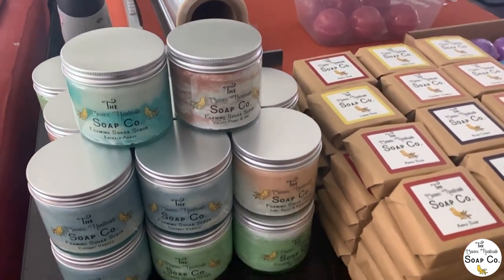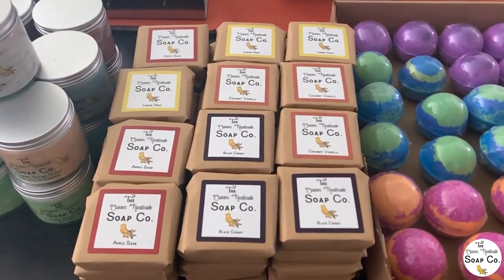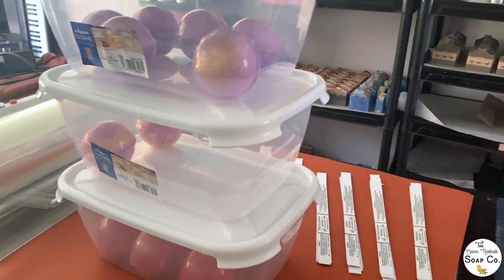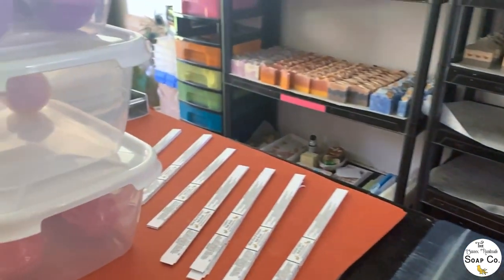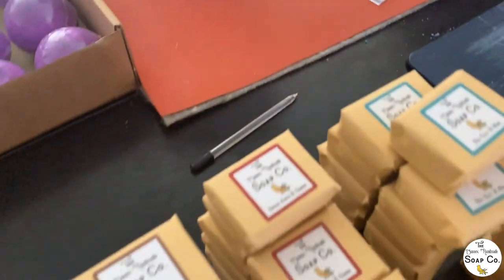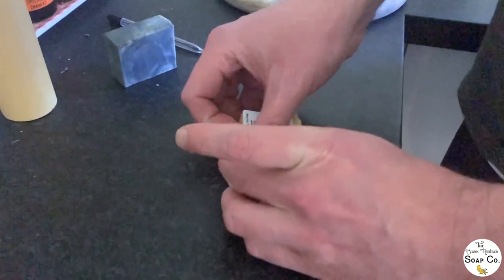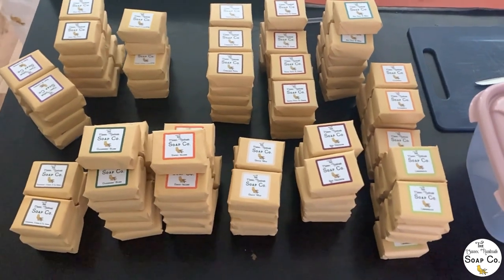We've been working towards being ready for this show all week. We have got our foaming sugar scrubs all made and jarred, and our fragrance oil soaps all wrapped up and ready to go. The bath bombs still need some work — some are completely unwrapped, some just need to be labelled and then shrink-wrapped. They're currently taking over our kitchen table. We've got the different scents in different boxes and the labels ready to attach. We've also got our mini soaps for our gift sets — Wayne has been busily wrapping them for most of the morning and is nearly done.